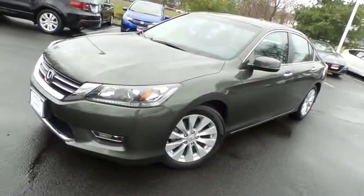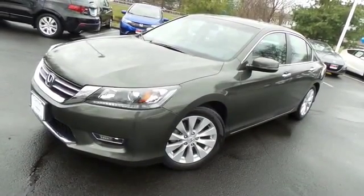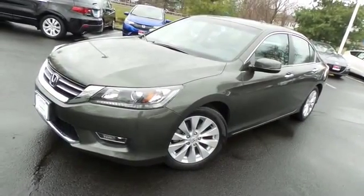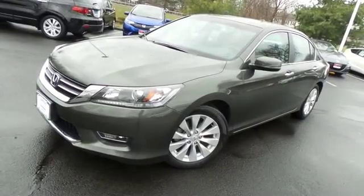Come down to Honda of Nanuet today and test drive this gorgeous, fuel-efficient 2013 certified pre-owned Honda Accord EX sedan with Bluetooth, reverse camera, and only 24,000 miles.